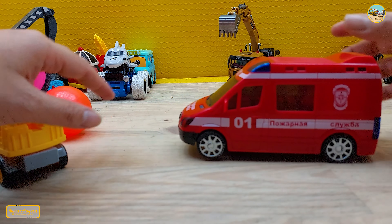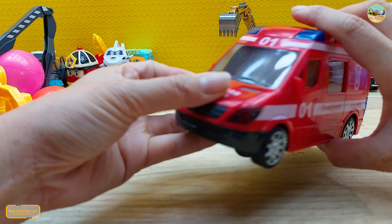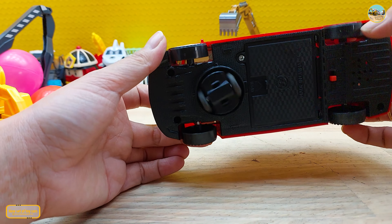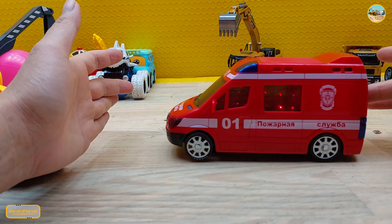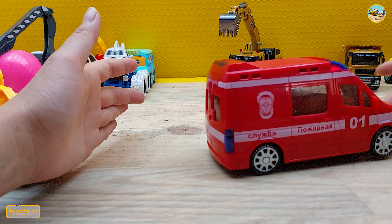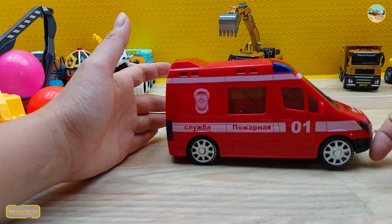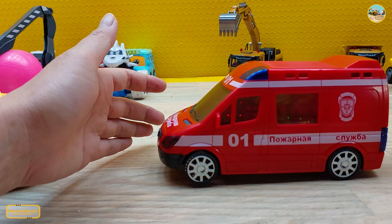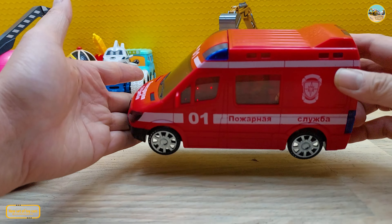Yeah, what is it? Is here - Ambulance! Ambulance.